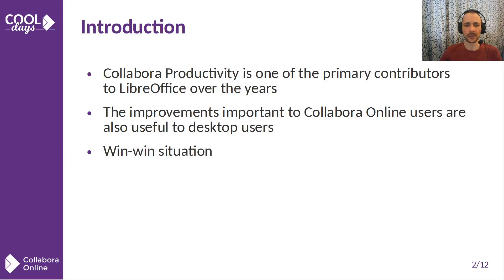Collabora Online drives much of the development happening at Collabora Productivity. Since Collabora Online is based on LibreOffice technology, many improvements in Collabora Online couldn't happen without improving LibreOffice code. Being one of the most active contributors to LibreOffice from day one, our team continues this tradition. Collabora Online provides new fields of improvements together with the traditional areas, and these improvements are mutually beneficial.